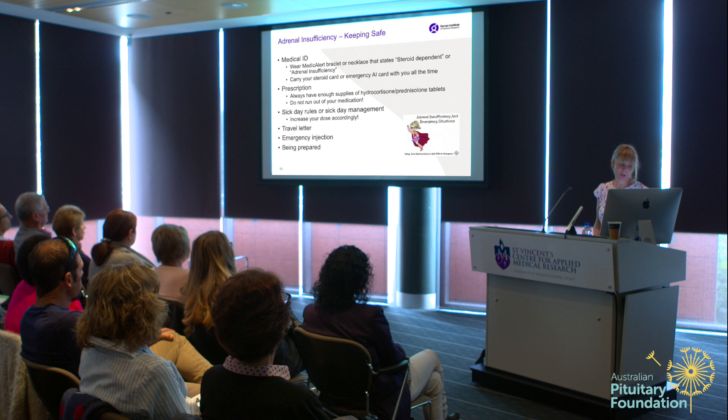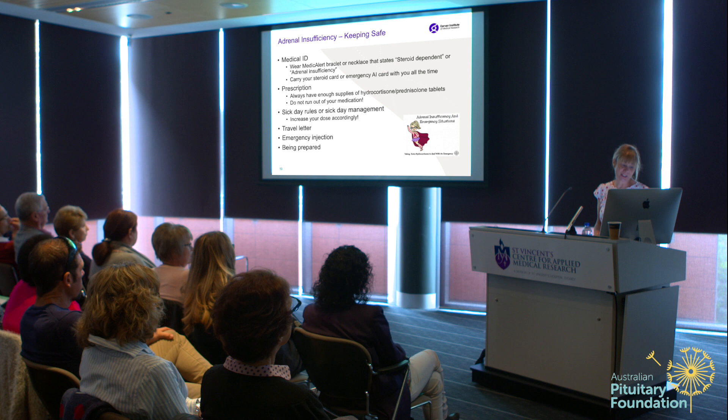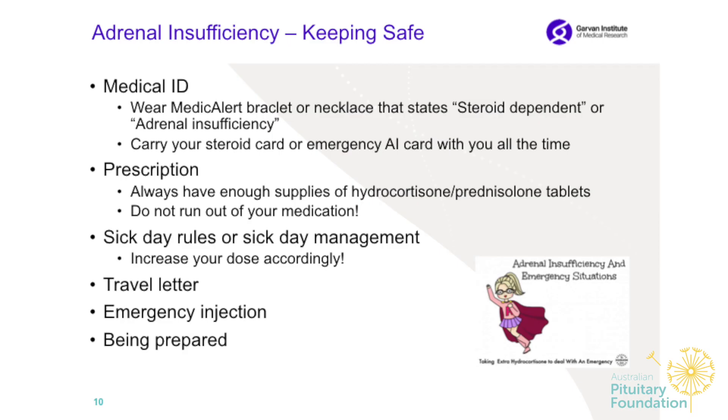Always have enough supplies of hydrocortisone or prednisone tablets. I've had patients come in for a short Synacthen test who hadn't taken their medication for two or three prior days because they had run out. It's important — do not run out of your medication. Sick day rules and sick day management: it's very important to know how to increase the dose and for how long.